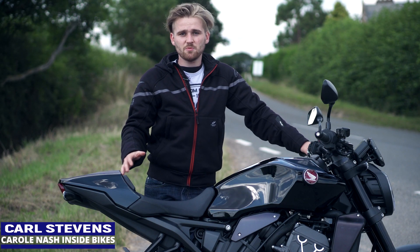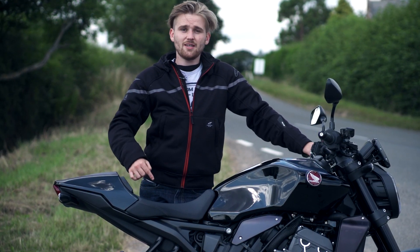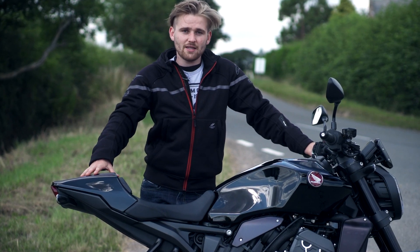If you're after a naked litre sports bike, there is so much competition — they've got crazy power, they've got low weights, all the aids and all the gizmos you ever want. But if you want something a bit simpler, a bit cheaper, then this looks like a great option. It's Honda's CB 1000R Black Edition.